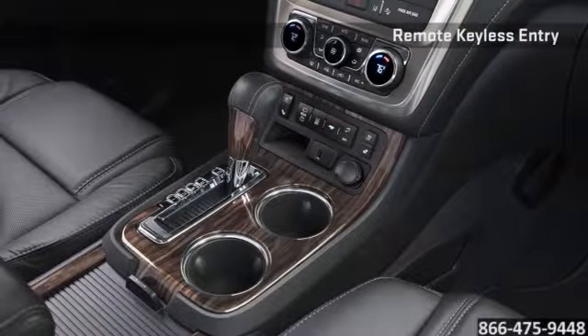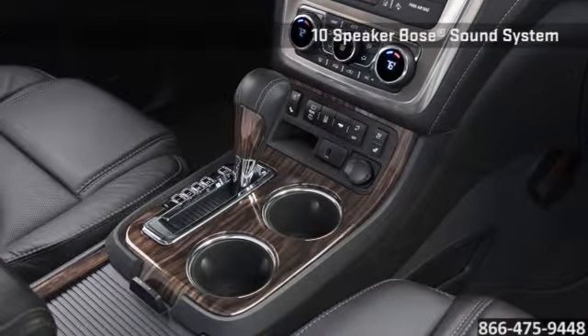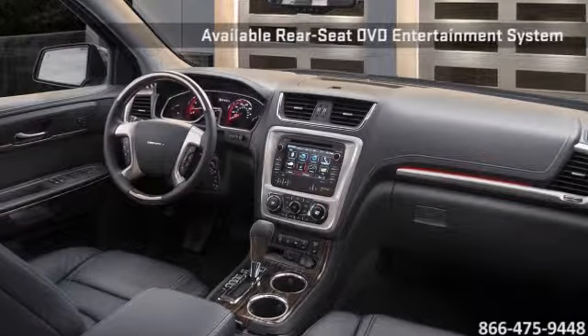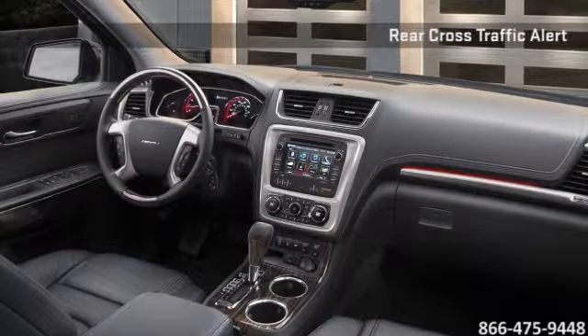Step inside Acadia and you'll find a detailed environment that is refined and inviting. The Smart Slide Seating System allows easy access to the third-row seats with seating for up to 8, and Tri-Zone Automatic Climate Control ensures personalized comfort for all passengers.